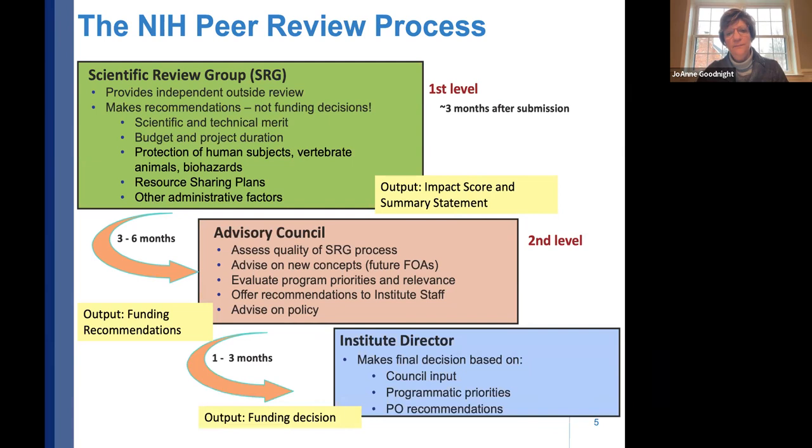About one to three months later, the institute director reviews the funding plan put forward by program staff and council. It's ultimately the institute director's stamp of approval on funding decisions, though it's rare that the director won't concur with the program officer's recommendation. After council, program staff meet and put together a funding plan listing all the applications they want to fund within that institute.